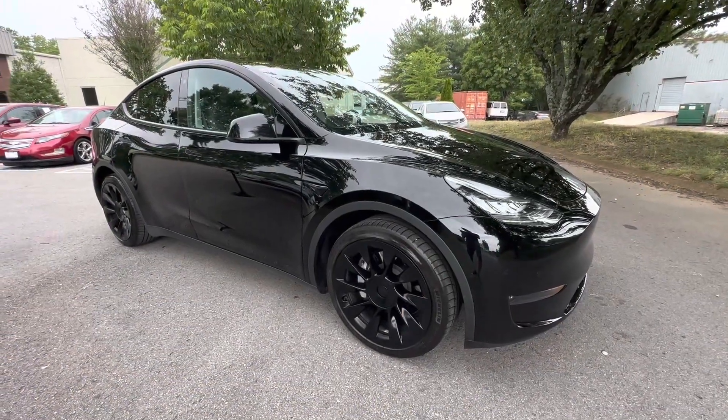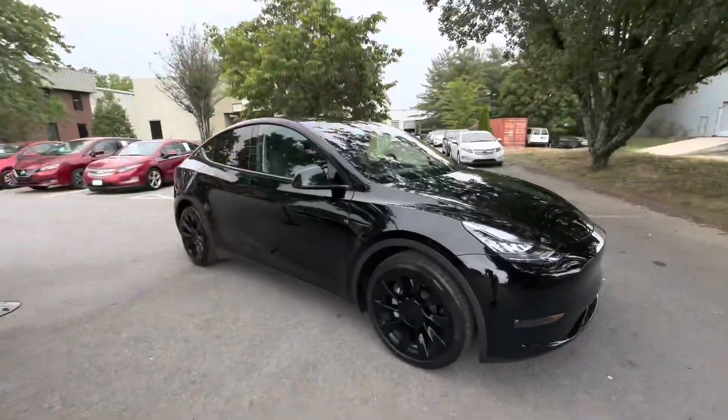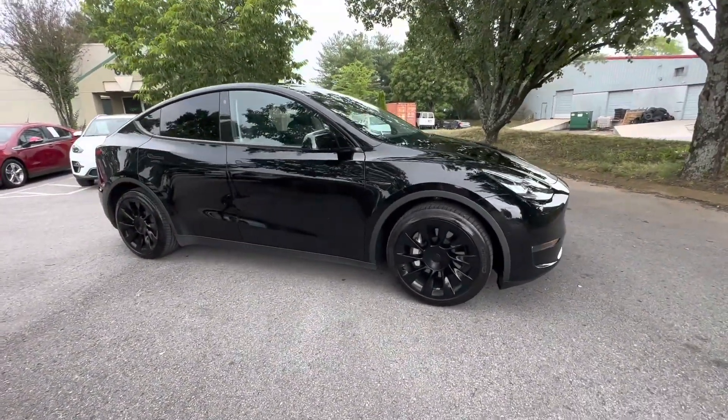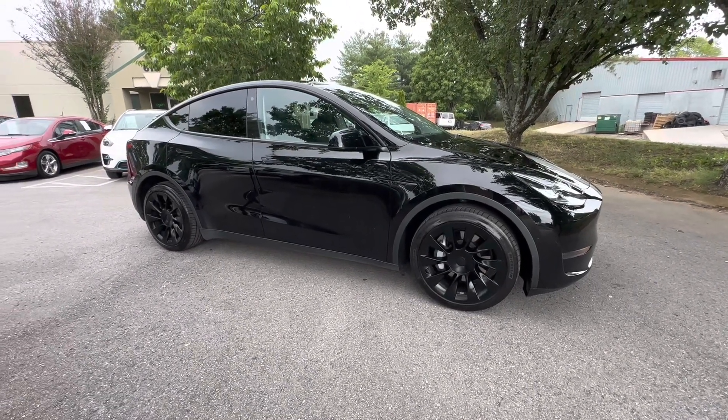Chip here with Hybrid and Electric Car Sales in beautiful Franklin, Tennessee. A little overcast today — they're calling for rain later — but I wanted to bring you today this 2021 Tesla Model Y Long Range Dual Motor with Full Self-Driving.